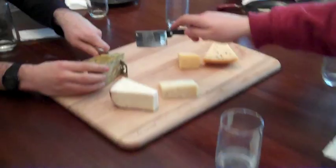Do you think it's balanced? Do you get the cheese flavor and the seaweed flavor? Yeah, you could get it a little bit after.